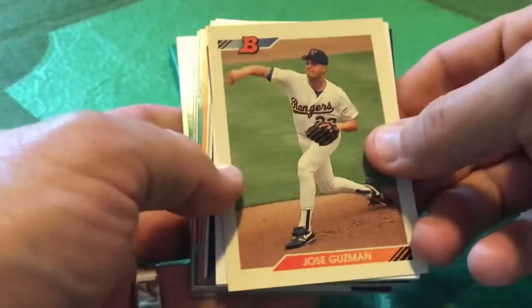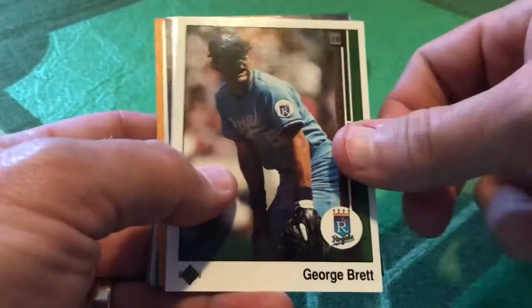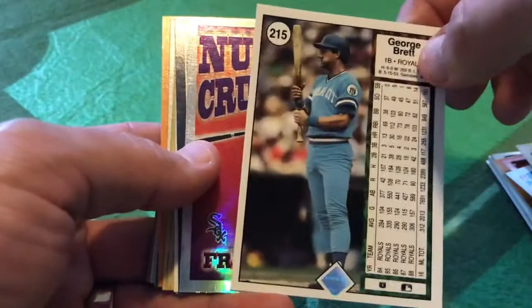Let's open up our second pack. Our stickers, once again smartly protecting these cards. We start with 92 Bowman, Jose Guzman. Hall of Famer George Brett in his 89 Upper Deck card. Look at that powder blue — beauty.